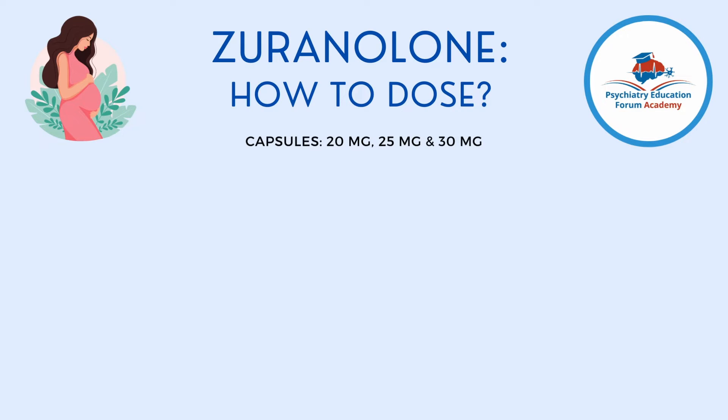Zuranolone is available in three capsule formulations — it is not a tablet you can break in half. The three available capsule strengths are 20 mg, 25 mg, and 30 mg. However, the starting dose is none of these individually; the starting dose is 50 mg, meaning you give two 25 mg capsules together.